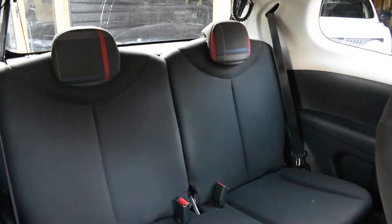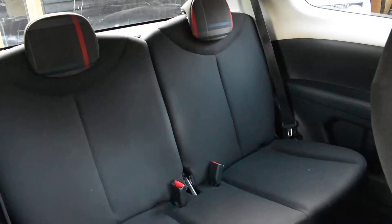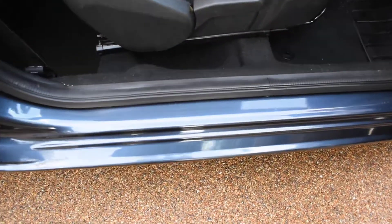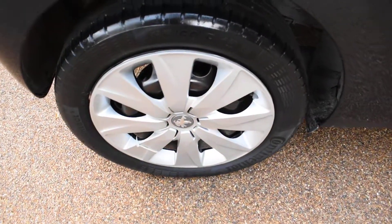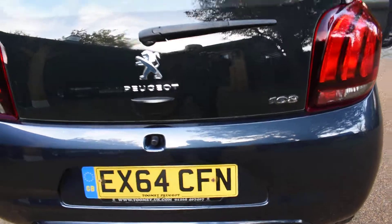They've got Isofix child seat fixing points and they're all nice too as you can see. The seals are all lovely. Here we have the offside rear wheel — that's all nice. There's no bad damage to the rear bumper at all, that's in excellent condition.